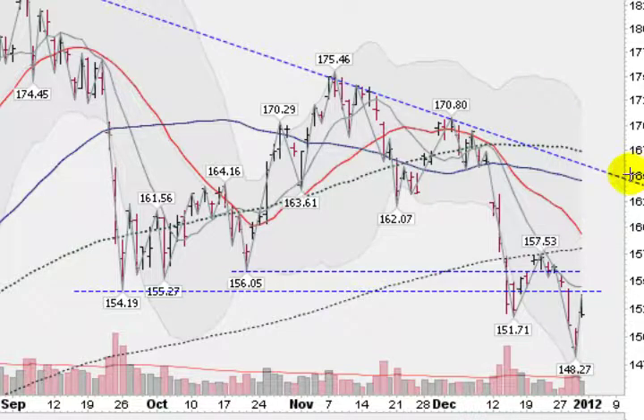This is the GLD, the Gold ETF. We had a nice day on Friday, up 1.1% on a gap in the morning, and came up against this prior overhead resistance line here — the previous low at 154.19. We did come in on light volume, not a great sign, but to be expected in light holiday trading.